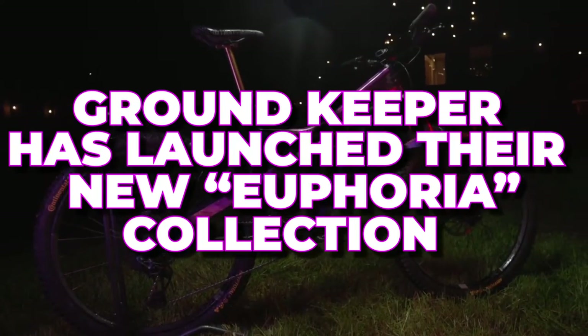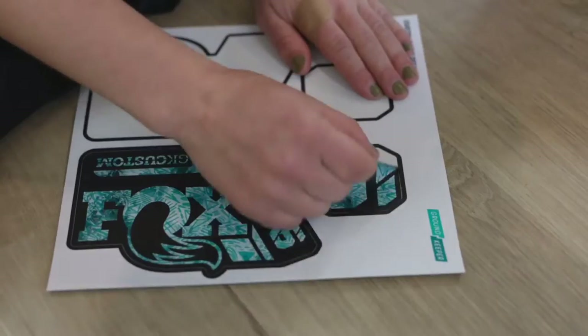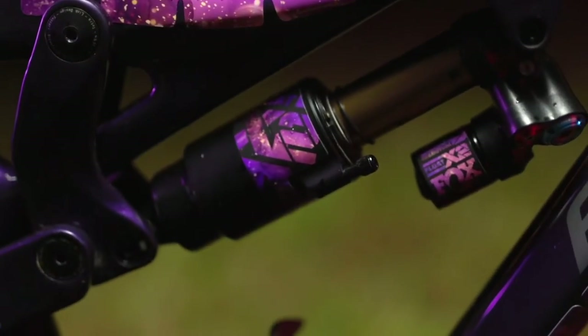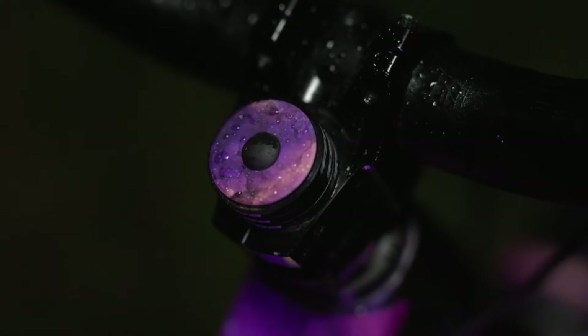Groundkeeper has launched their new Euphoria collection, and you can guess the patterns are literally euphoric. The company is known for delivering collections that fulfill our wildest dreams, and once again they're back with a bang. So hold on tight as we take you on this euphoric ride to give all the details on this collection.